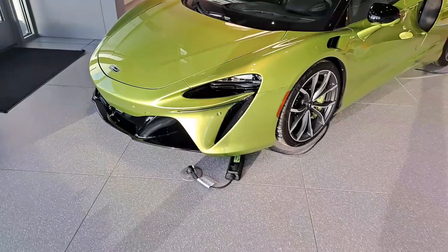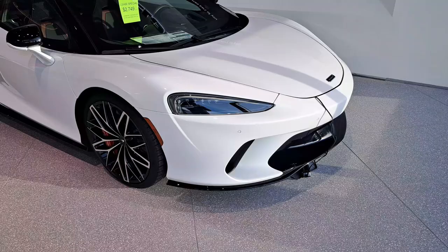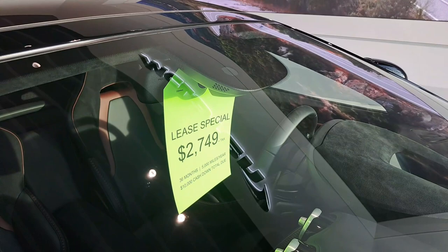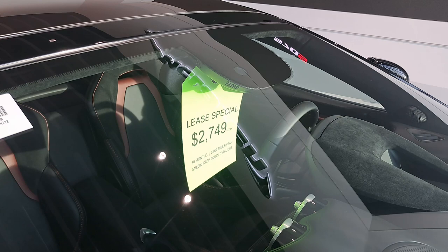We got another McLaren GT over here — same exact thing. The lease special is $2,749 for 36 months, 5,000 miles a year with $10,000 cash down. Dude, that is a lot of cash.